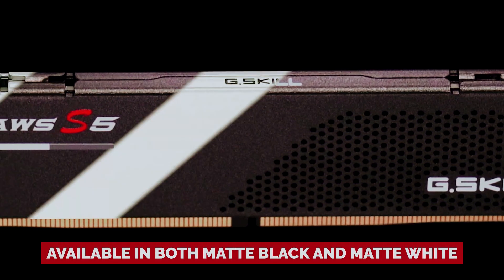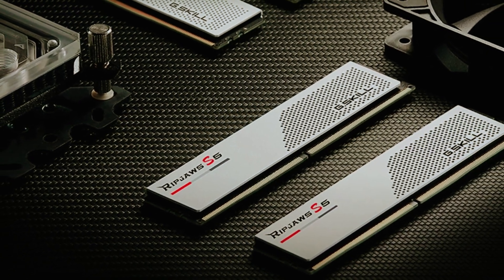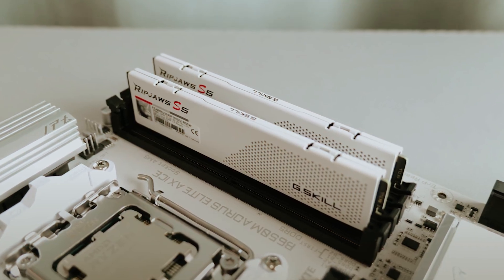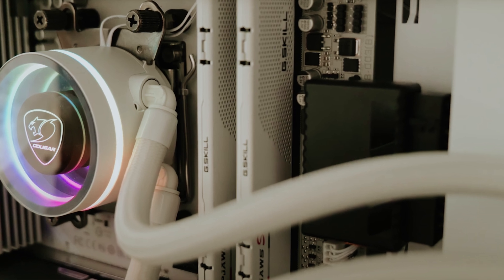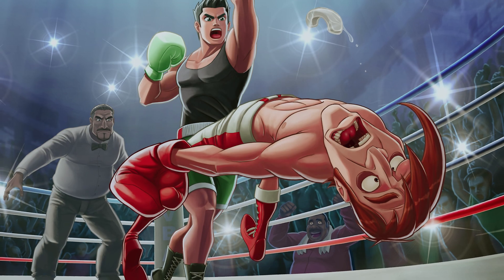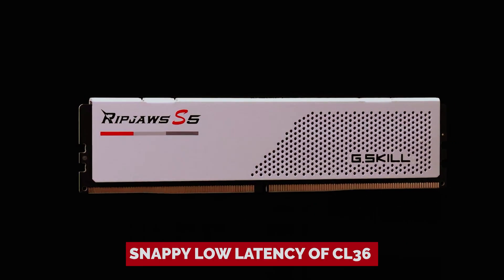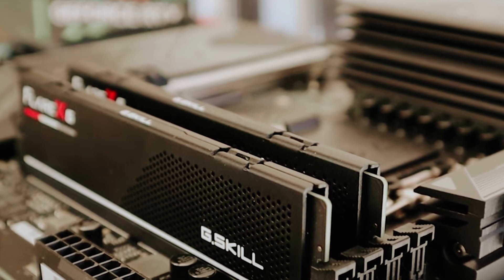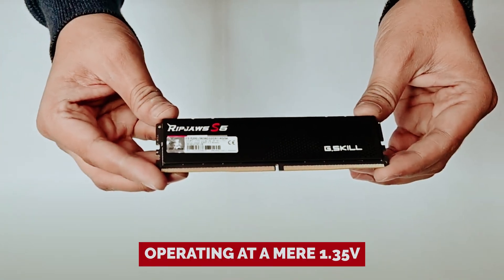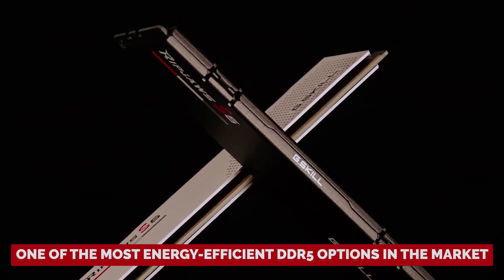Available in both matte black and matte white, the Ripjaws S5 is like the classic black tux or a crisp white shirt that complements any build – whether you're aiming for a stealthy dark aesthetic or an angelic white setup. But it's not just about good looks. The Ripjaws S5 packs a punch where it counts: blazing speeds of up to 6,000 megatransfers per second and a snappy low latency of CL36. Operating at a mere 1.35 volts, it's one of the most energy-efficient DDR5 options on the market.